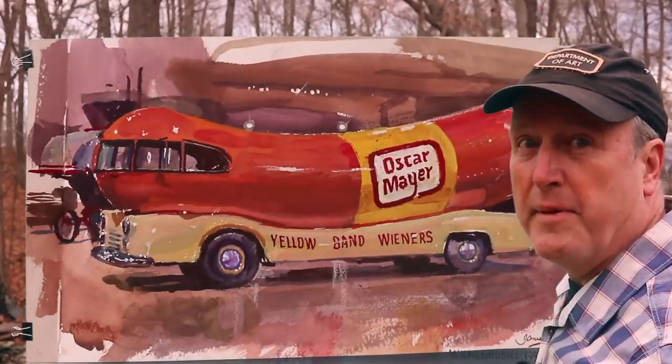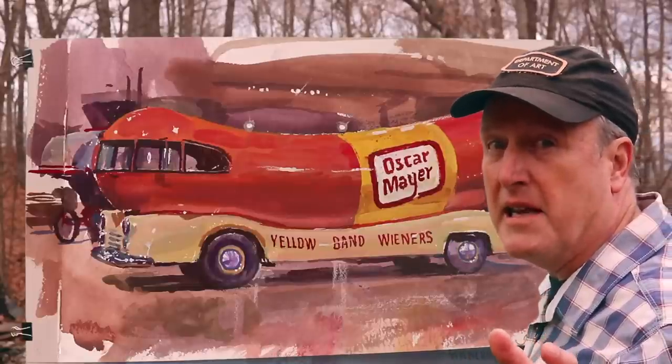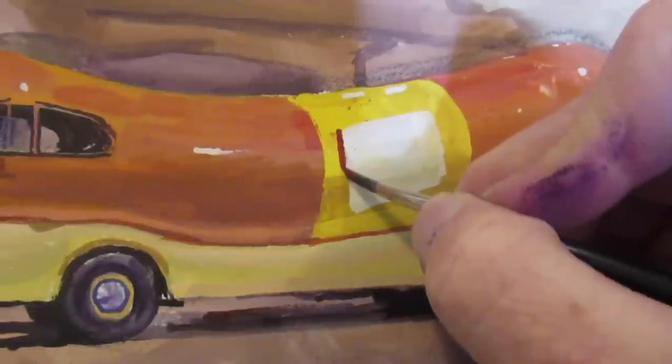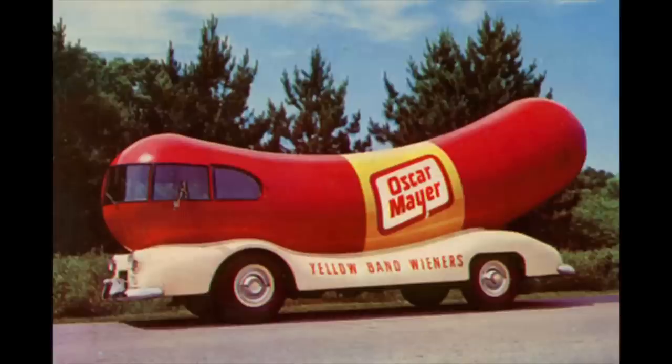This is the Wienermobile, made in 1952 by the Oscar Mayer Company as a marketing gimmick to sell hot dogs. I'm going to take you through the painting of this in gouache and also tell you a little bit about the history of the vehicle.